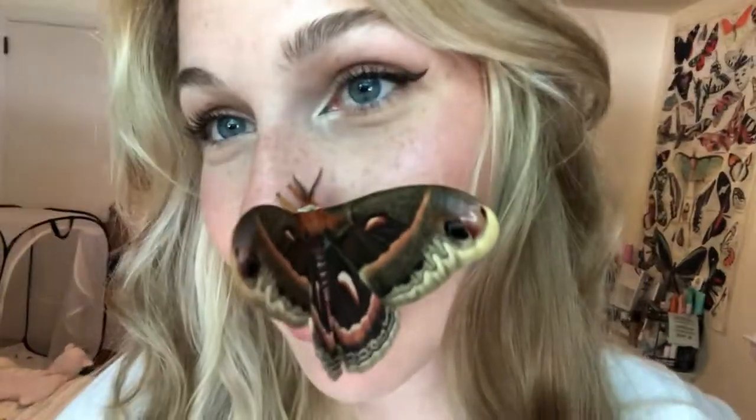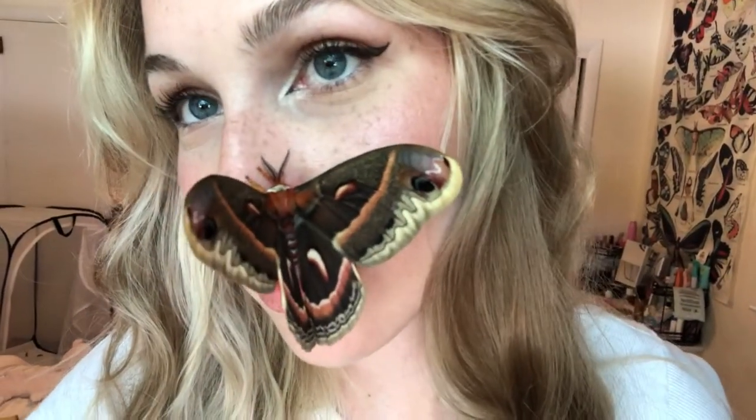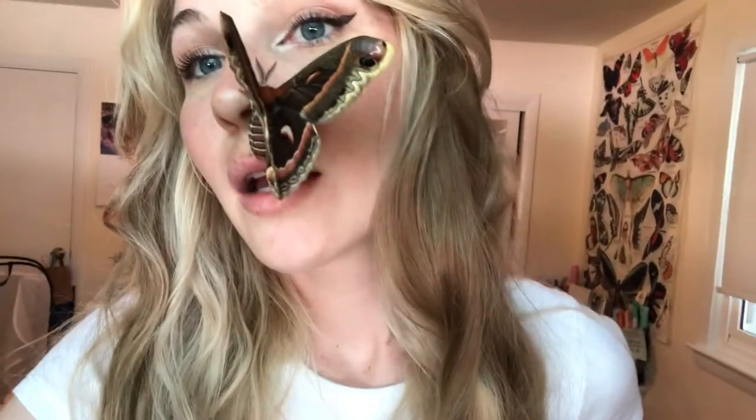She is female — you can tell by the antennas. The male's antennas are way fluffier. And yeah, she's pretty chill. We're just chilling, making some TikToks real quick. If I'm lucky, they live about 10 to 14 days. I'm hoping to get at least a week with her.